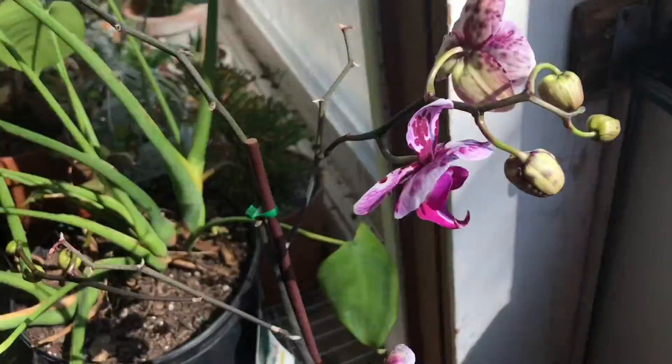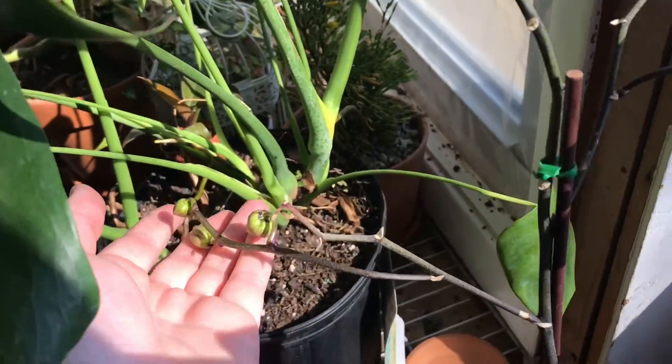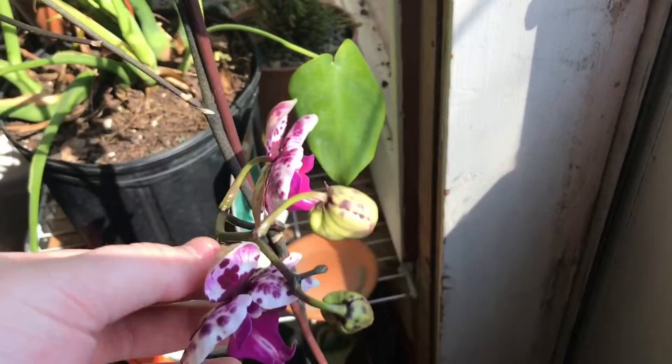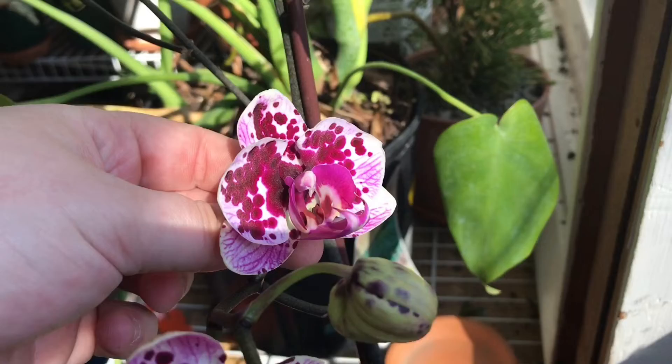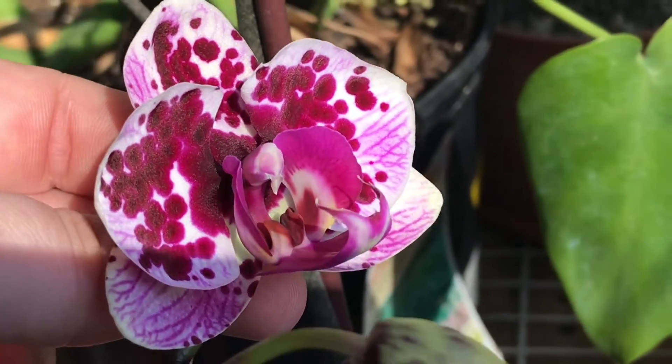I have three more Phalaenopsis orchids, but she's the only one that's in bloom. Still waiting on the other few — they need more light to bloom.